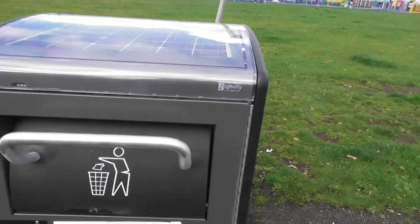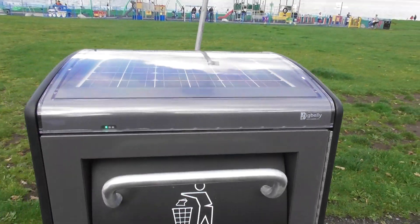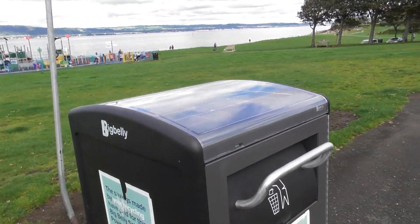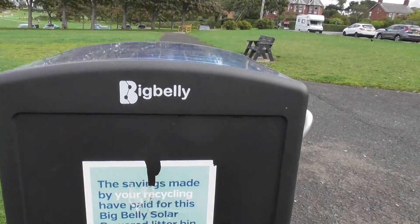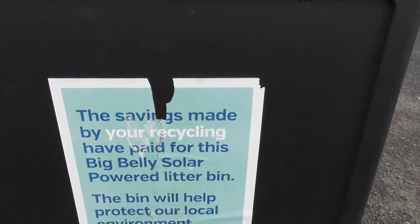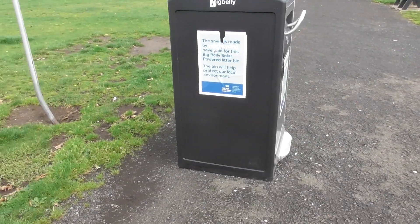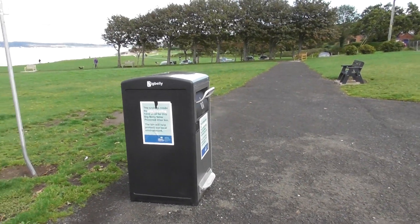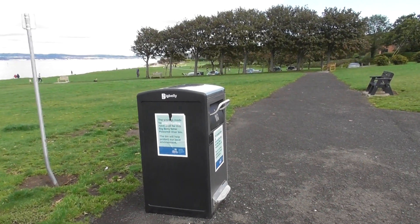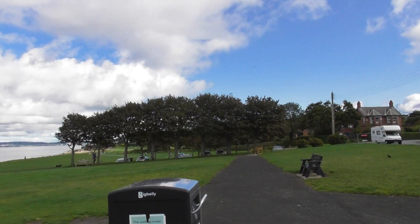If this goes well, you'll see these bins being placed everywhere. They do cost a bit more, but they are super, super efficient. Well done ARDS and North Down Borough Council — leaders in innovation, as regards councils go.